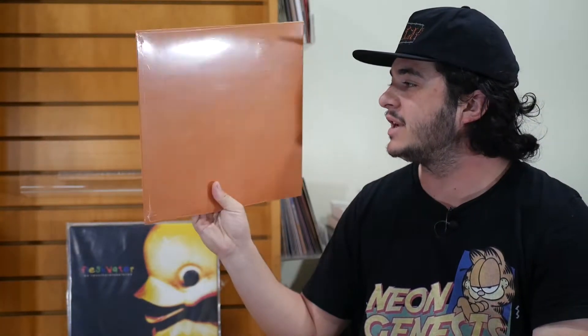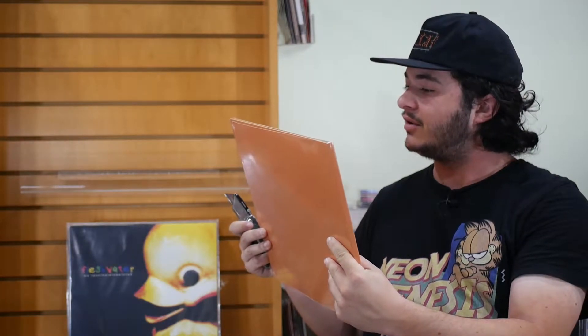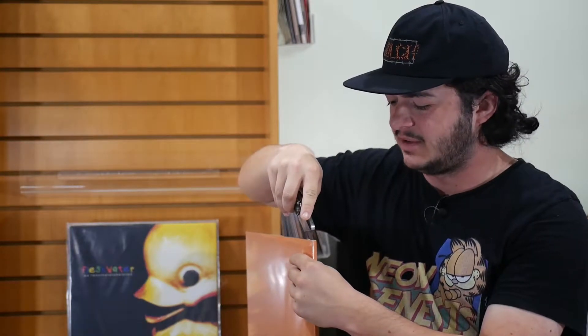We're starting with a record that totally could have made it onto the last episode but hadn't arrived in time. That would be Basement — it's their 10-year anniversary of Color Me in Kindness. As you can see, this is not even opened yet. I've yet to open it, so I figured I would do my first ever unboxing on this show. It's supposed to be the yellow with the red vinyl spot — I think that's what it said.